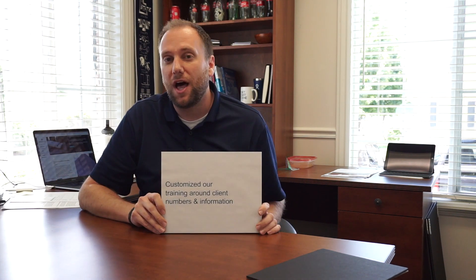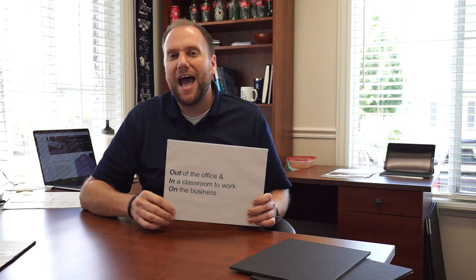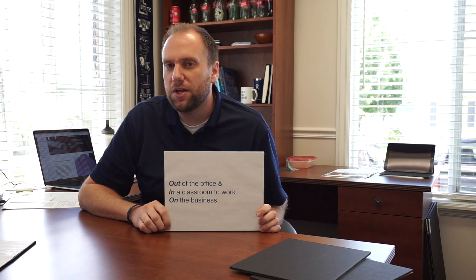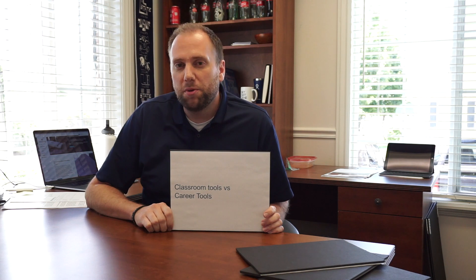So, at Acumen Learning, we've totally ditched learning simulations and we customize our courses around client numbers and information. We take participants out of the office and put them in a classroom so that they can work on the business. Instead of classroom tools that look like children's wooden blocks, we give them career tools that employees can use in their role. And one of these tools I want to highlight today is the Executive Alignment Team Activity.